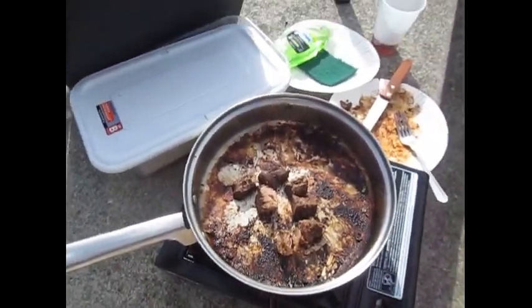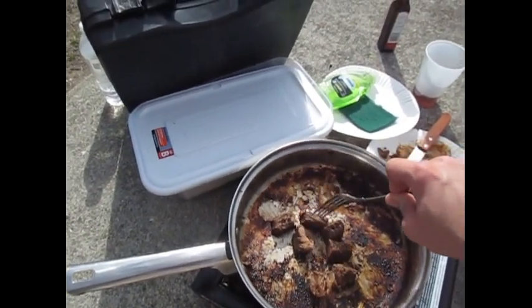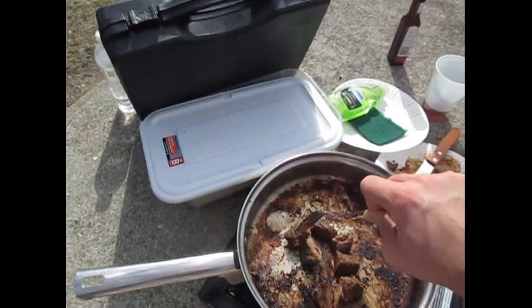Okay guys, so this is what's left as far as my steak. I would have showed you the other part that I had, but this place is too packed today as far as this park, so I don't want to draw too much attention.